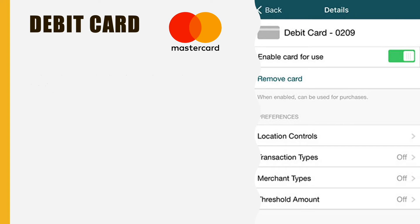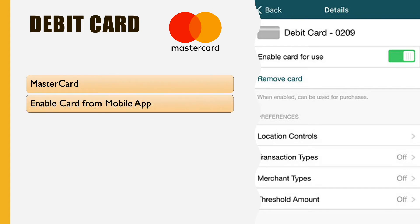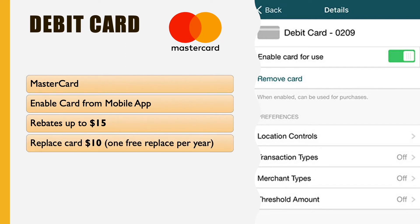CIT Bank offers a debit card under the MasterCard brand. You can enable and disable the card using the mobile app. Another good feature is rebates or reimbursement of ATM fees, up to $15 per month. Replacement of the debit card from CIT Bank will cost you $10, but you can replace it for free once a year.